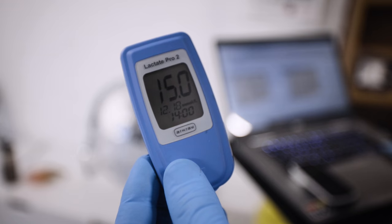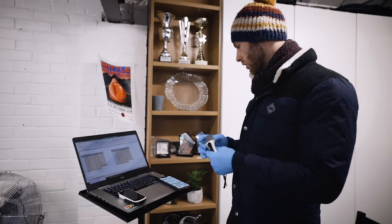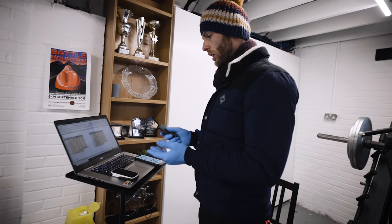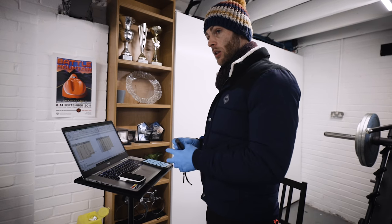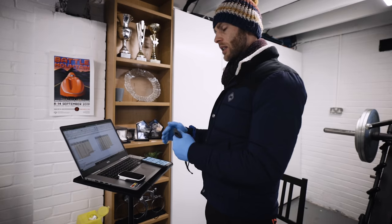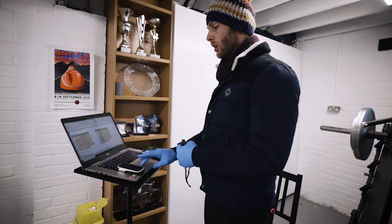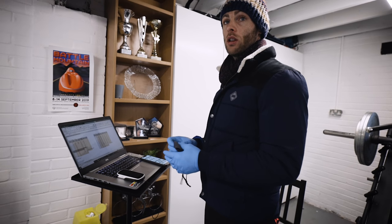Really good mate. That was your peak lactate - 15 millimoles, pretty high, higher than last time. It was at 20 watts higher though. Last time you did a minute of 360 watts, this time you did three minutes of it - so you got to the end of the step. Your performance in the test has improved because you got to a further end point. But also by your power to heart rate and by your lactates, you're much stronger than before.